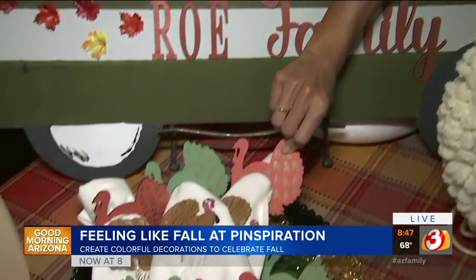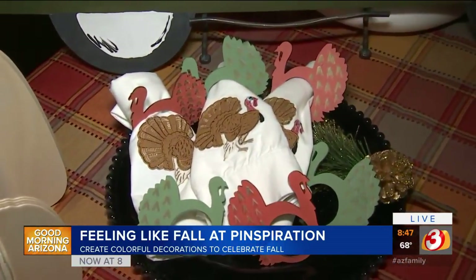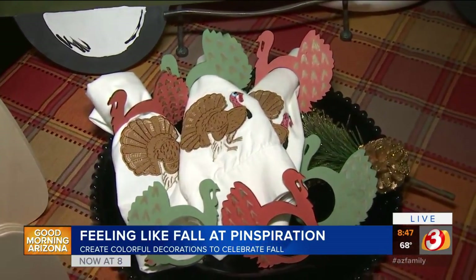And then over here — napkin holders, napkin rings for your Thanksgiving Day table. Those are fun and functional.